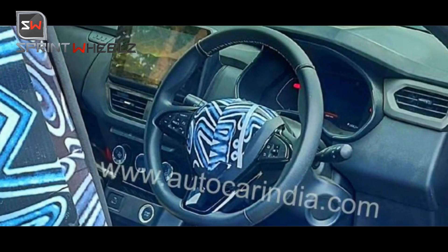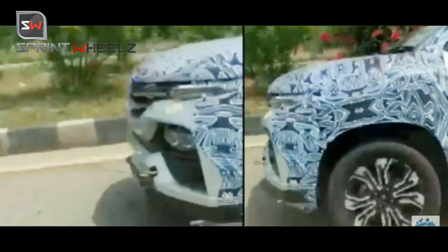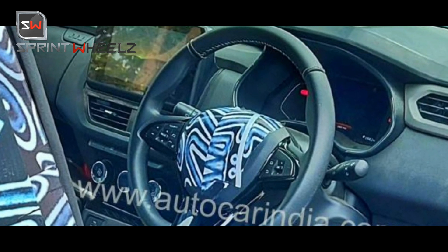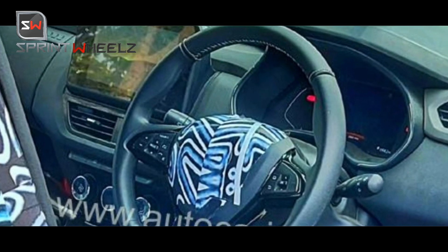Despite its compact dimensions as a proper sub-4m SUV, the proportions look very SUV-like. The design stands tall and hopefully, like the Triber, it will appeal to budget-friendly Indian customers. On the side, you get a sporty alloy wheel design, also visible in this video. Regarding the interiors, it is quite inspired by its sibling the Triber, but several changes have been made — including a floating design 8-inch touchscreen with Android Auto and Apple CarPlay, a digital instrument cluster, and steering-mounted audio controls.